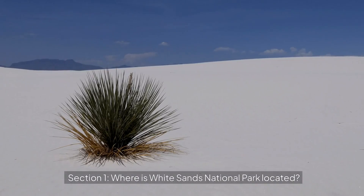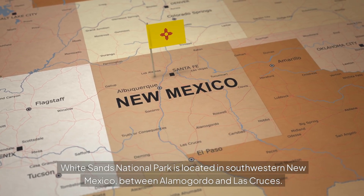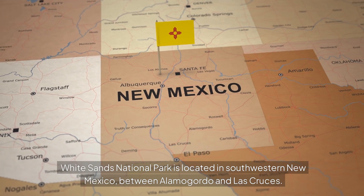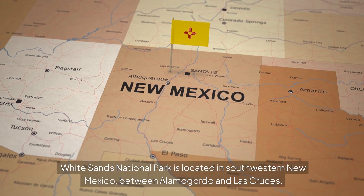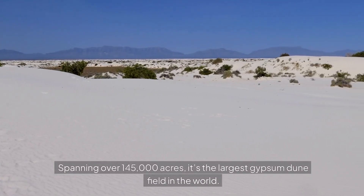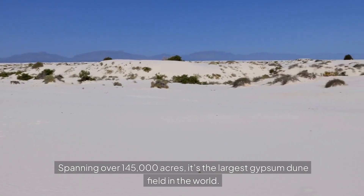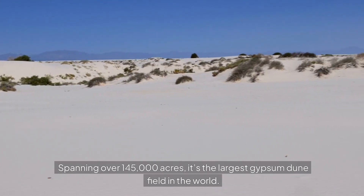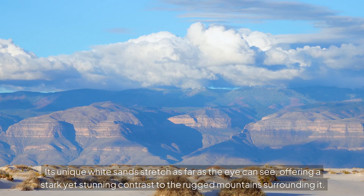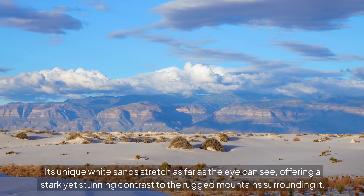White Sands National Park is located in southwestern New Mexico, between Alamogordo and Las Cruces. Spanning over 145,000 acres, it's the largest gypsum dune field in the world. Its unique white sands stretch as far as the eye can see, offering a stark yet stunning contrast to the rugged mountains surrounding it.